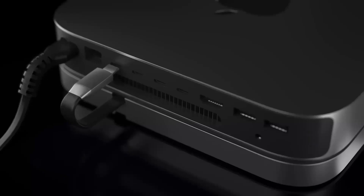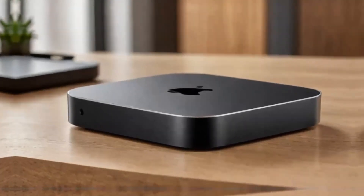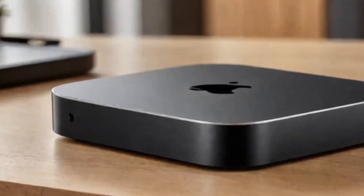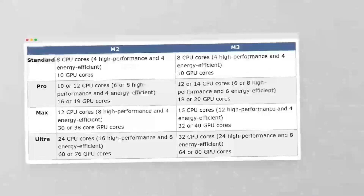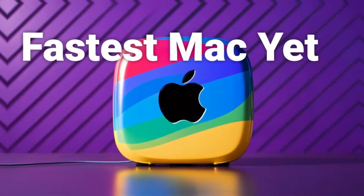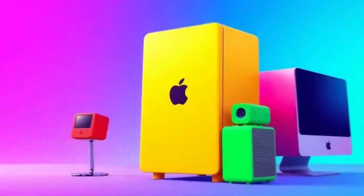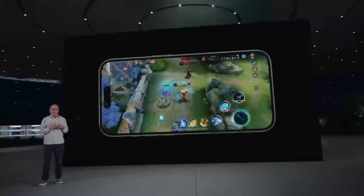On the other hand, gaming PCs are built for gaming and are typically associated with high-performance hardware. But what if you're a creative who also loves gaming, or a gamer who needs a reliable system for content creation? Can the Mac Mini M4 keep up with a gaming PC in terms of performance, or is it better suited for more specific tasks?